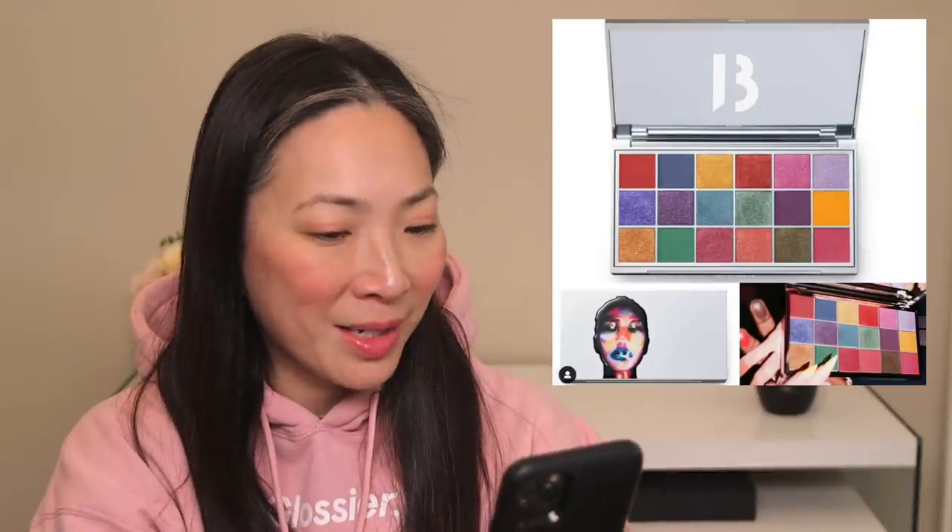This next product is a giant eyeshadow palette from Byredo — it's 18 pans. When I first saw it, I immediately went onto Selfridges and added it to my cart, and then I just stopped myself and thought: do you really want this? Is this something you're going to use more than once or twice? I got real with myself and I didn't check out. I did not purchase this palette. It looks like a lot of fun — I love the Byredo Quint that I got in corporate colors, so I really like the quality of their eyeshadows.